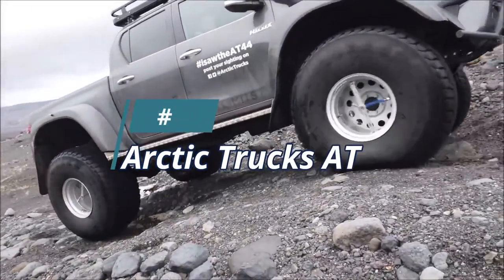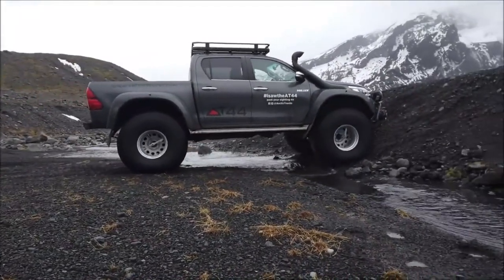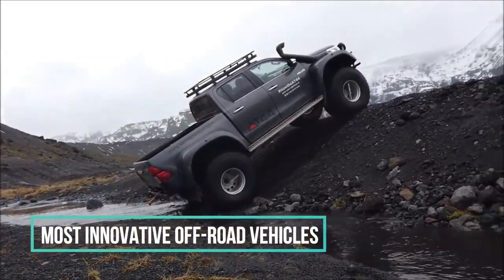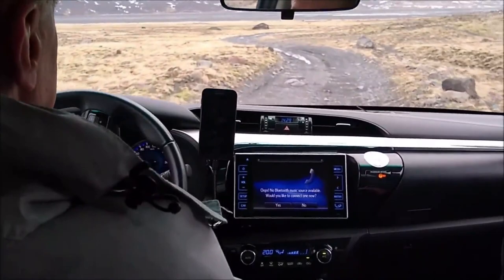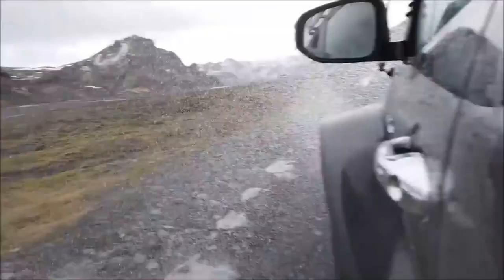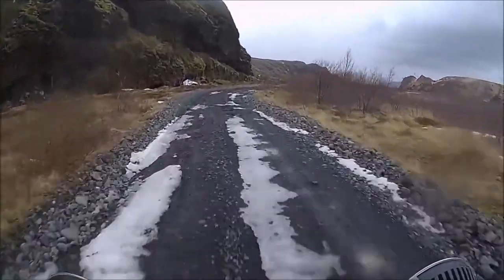Number 1: Arctic Trucks AT44. Arctic Trucks, an Icelandic company, all began within Toyota Iceland in the early 90s, creating some of the wildest, most innovative off-road vehicles to date. To this day, Arctic Trucks have prevailed over some of the harshest territories such as the Antarctic Plateau, driving to the South Pole, as well as providing vehicles for BBC Top Gear Adventure. If you haven't seen it, I highly recommend you give it a watch.